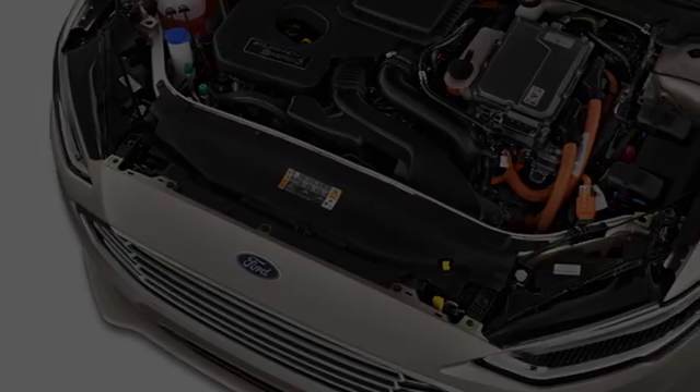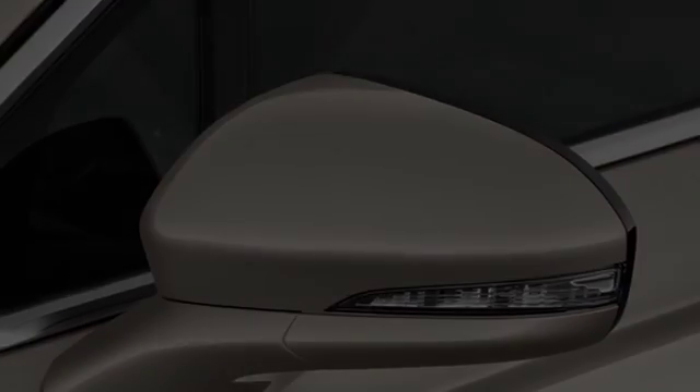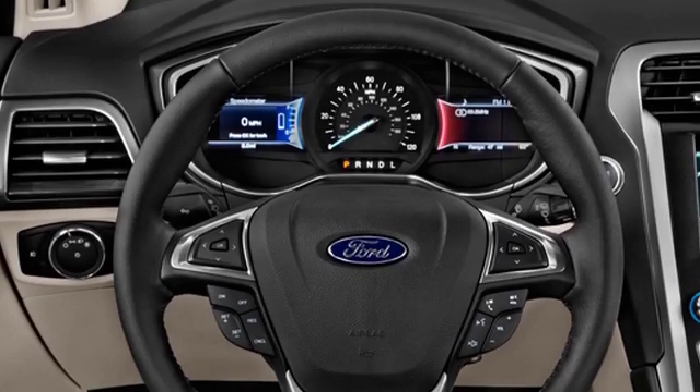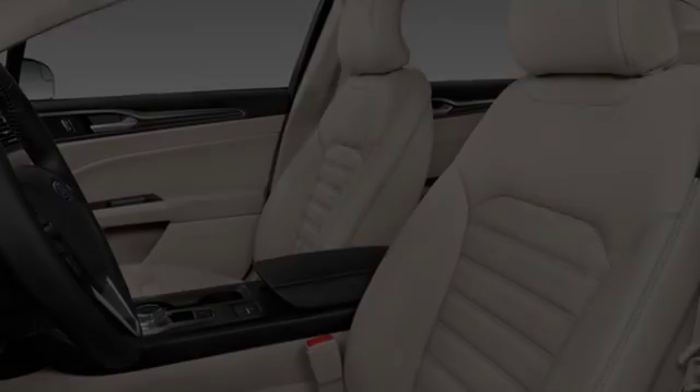All of the following features are included: traction control and stability control systems, side impact door beams, ten perfectly positioned speakers, an energy absorbing steering column, leather seats, and a tripodometer. We hope you found this video informative.